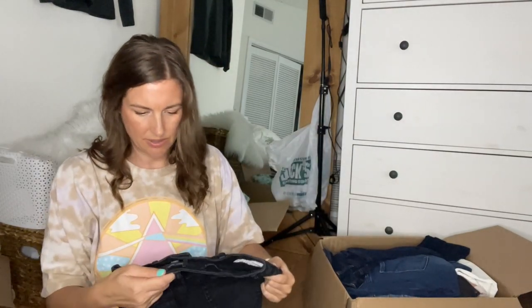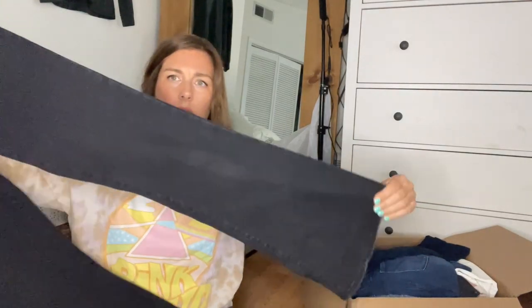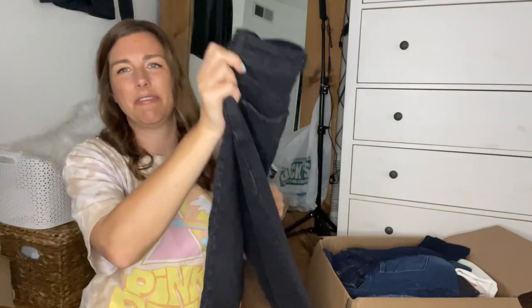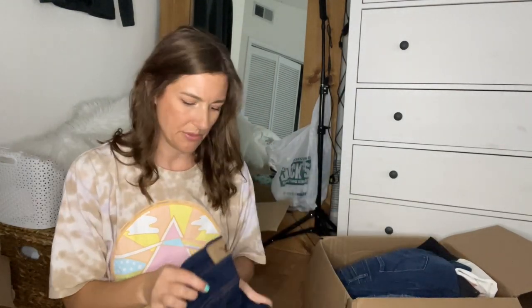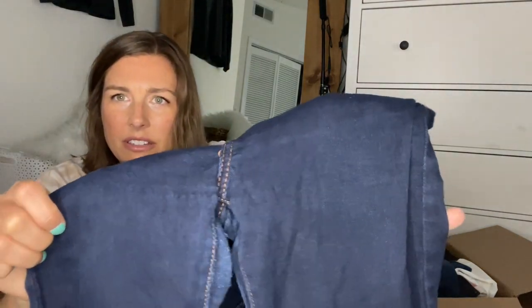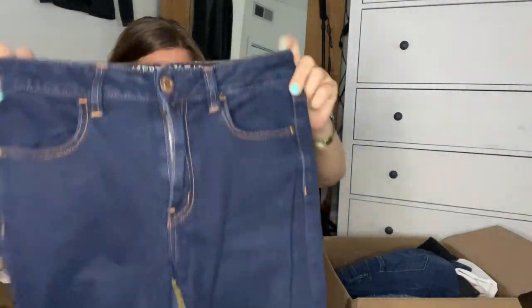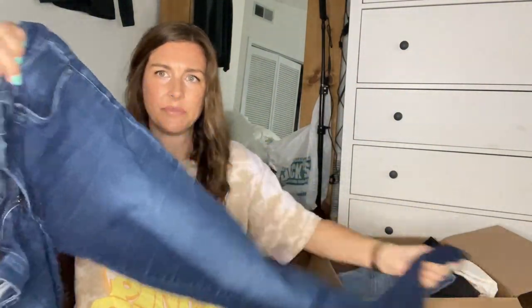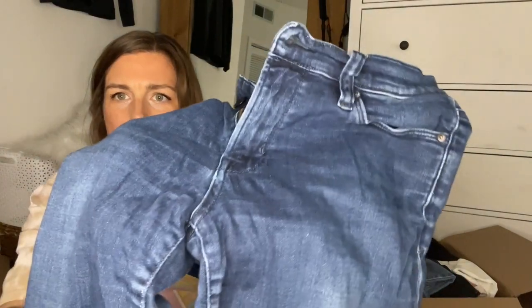Next is Wild Fable highest rise flare — these are in good condition. Some of this stuff I kind of feel like if it wasn't about to be summer I could take it to Plato's Closet. This is a pair of American Eagle — these did have puckering on the front, just a jegging crop. And Calvin Klein — super worn, they feel soft, but I'm not going to do anything with those. These had quite a bit of puckering in the front also.